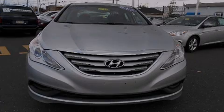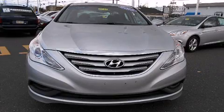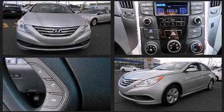Sensibility and practicality define the 2014 Hyundai Sonata. This four-door, five-passenger sedan still has fewer than 30,000 miles.